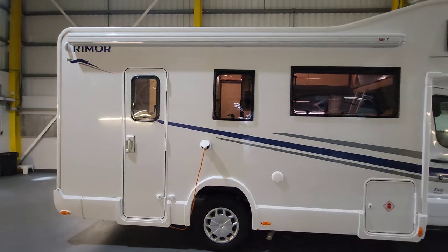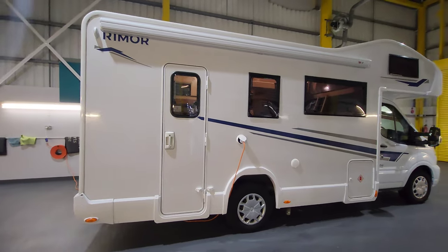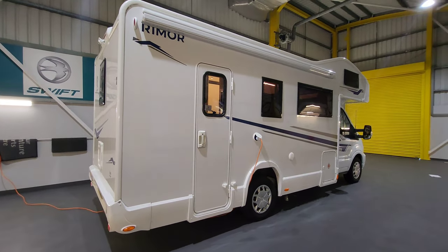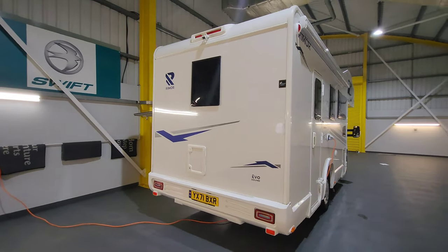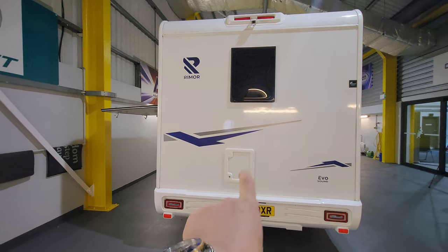The canopy will just pull out and obviously protect you from the rain or the sun, and it's got two legs that drop down so you've got a nice little area for having a barbecue and all that sort of stuff. That's where you fill up your fresh water - it's got a fresh water tank and a waste water tank.